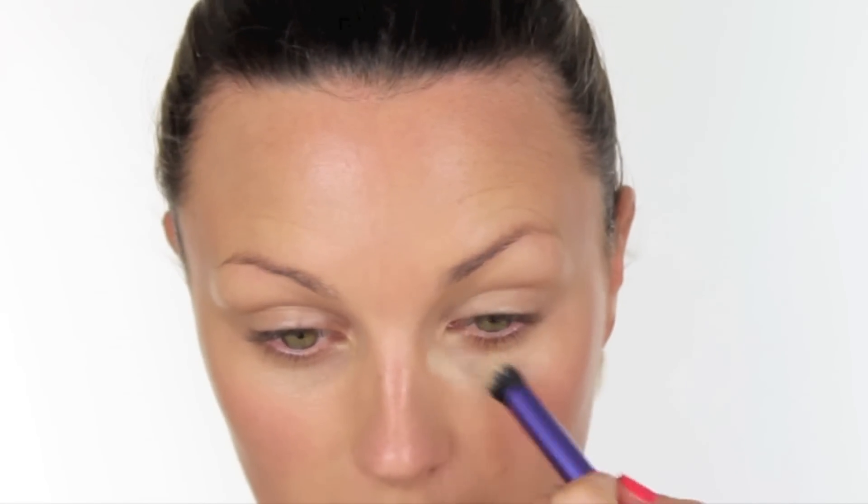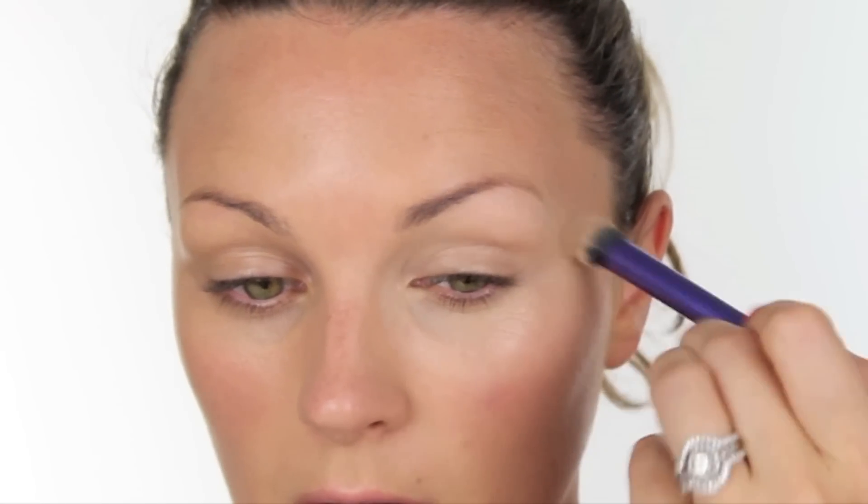I'm then going to take Bourjois Healthy Mix Concealer — this one's £7.50. I'm going to pop it on the back of my hand; again you can use your fingers if you prefer. I'm going to take a brush and just run that under the eye. People don't realise how much of a difference makeup can make to your confidence, so it's really important that you look your best and look clean and polished when you go for a job interview, because quite often people have already judged you when they first look at you. Make the most effort you possibly can.